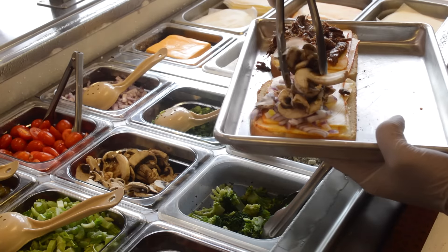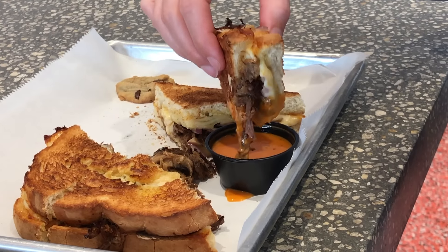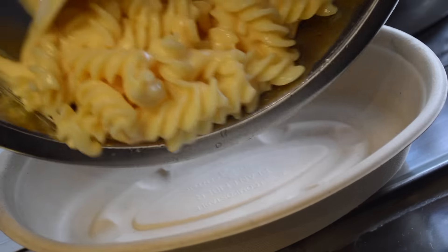We also have gourmet grilled cheese sandwiches that you can order off the menu or build your own. Whenever you're coming into a concept like this, it's so unique that you have to have a little tour first to understand what it looks like, what we're doing, what we're building, and what you'll like.